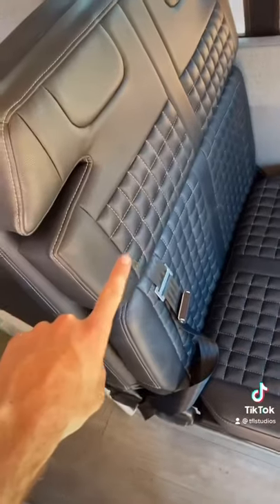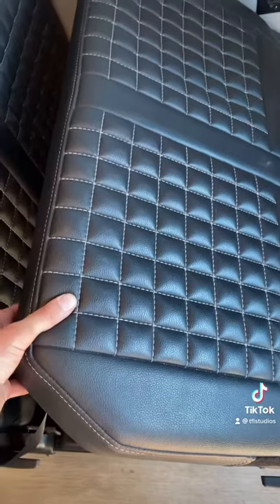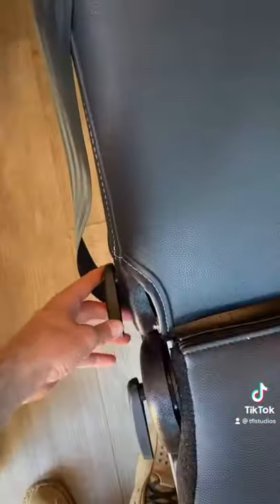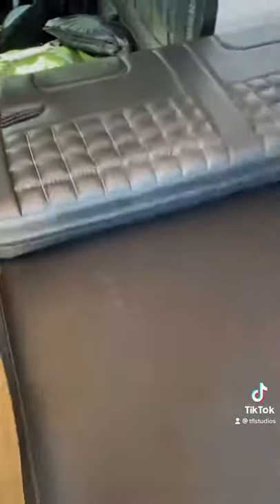This seat right here actually turns into a bed. Start by lifting up the bottom cushion — and there's even a safe under there. Next, this cushion folds down so you've got a flat surface. And then finally, the backrest folds down and now you've got a second bed.